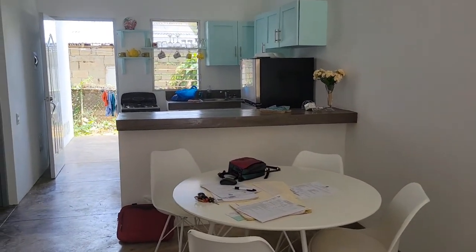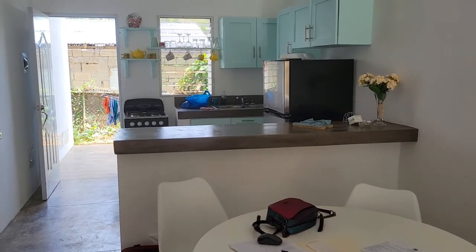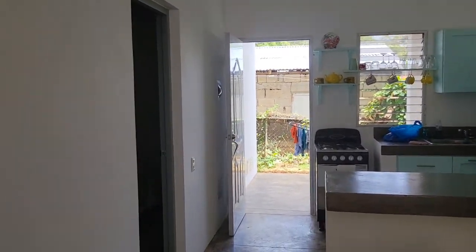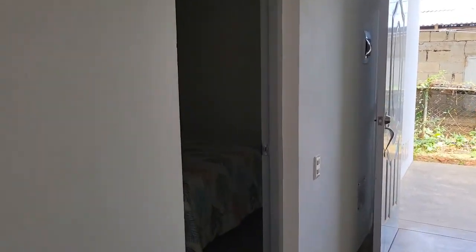Here's the kitchen area. They also have a back patio. You have two bedrooms and two full baths.